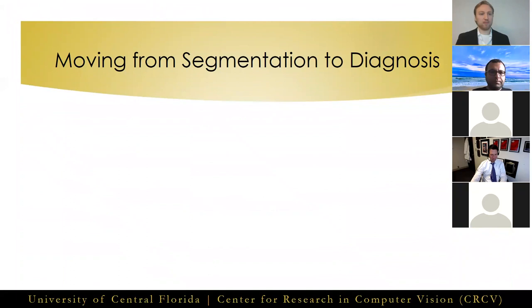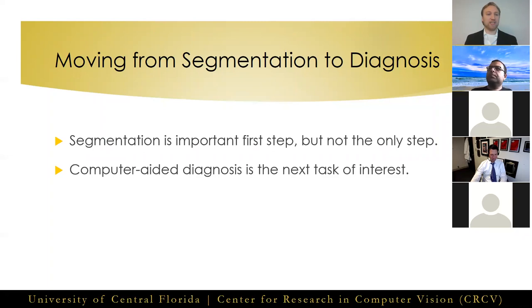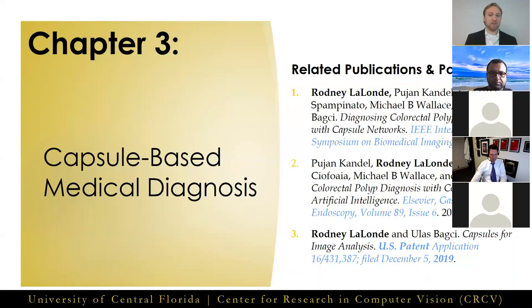In this chapter, SegCaps introduced many important novelties to create the first ever capsule segmentation network. However, there's more to medical imaging applications than just segmentation. The obvious next step is to create a capsule-based network for computer-aided diagnosis, where an end-to-end detection and diagnosis system is the ultimate goal. Although capsule networks do exist for classification tasks, there are still some major limitations to overcome for their use in real-world applications. And that brings us to chapter 3: capsule-based methods for medical imaging diagnosis.